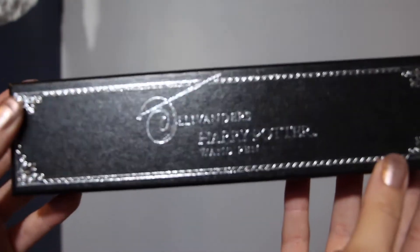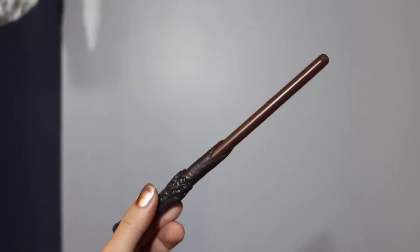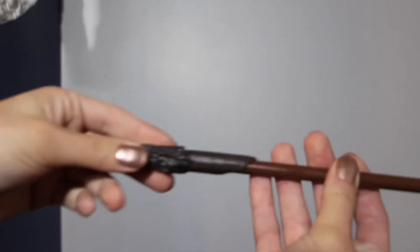The next thing in the box is Ollivander's Harry Potter wand pen. That's so cool — it is a wand pen. Let's get it out. Oh my god. You just pull it out and there's a pen, and you can just write things down. This is the best pen I have ever had. For those wondering the color of the ink — it is black. This box is so good.